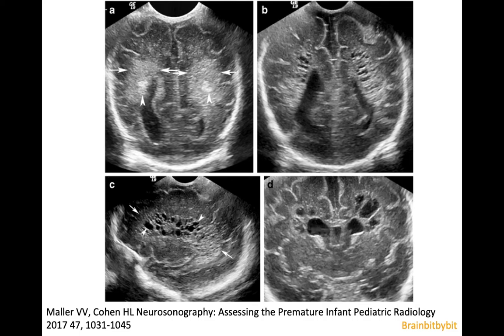White matter injury can also be evaluated by ultrasound, which is much more convenient in a premature infant at a neonatal ICU. On ultrasound, the white matter has increased echogenicity and it should not be higher than the choroid plexus. If the white matter is more echogenic than the choroid plexus, it is leukomalacia. If you see the formation of cysts, you know it for sure.